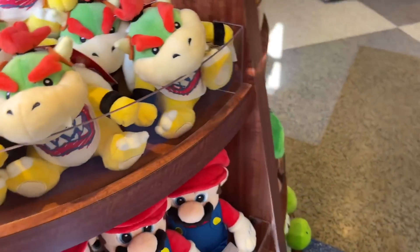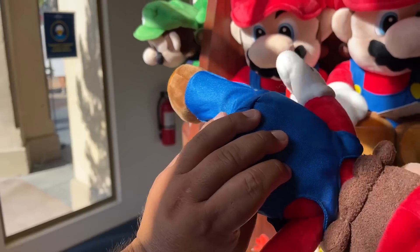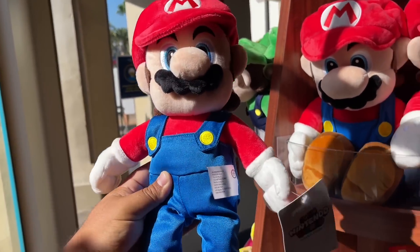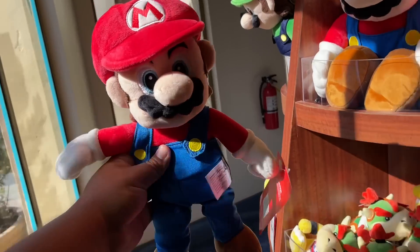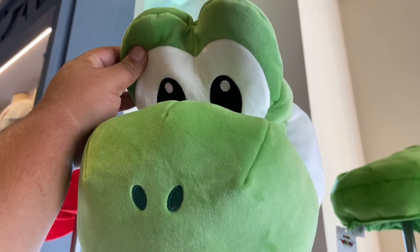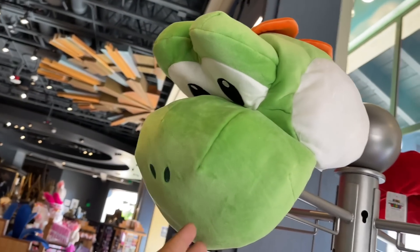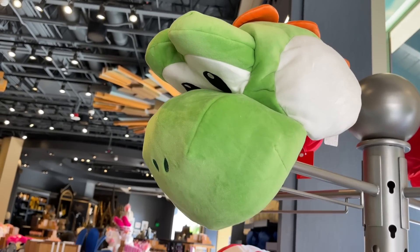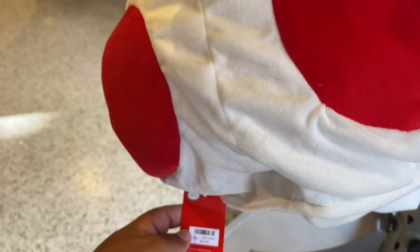We got the smaller version too of Super Mario. He is being sold for $30. Dude, I'm so getting one of these. That is awesome. Check out these hats — got a Yoshi version. These are $32. It's pretty big. They also got a Toad version. And this one is being sold for $28.